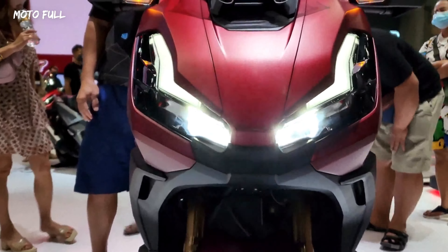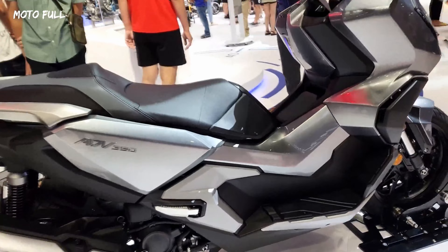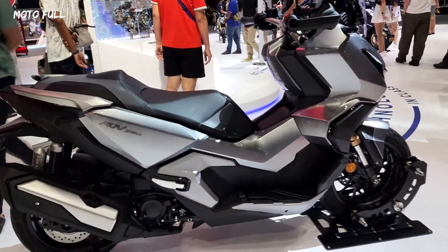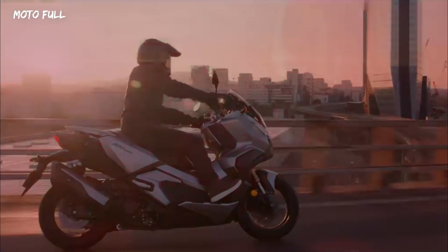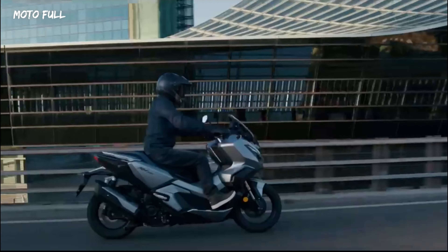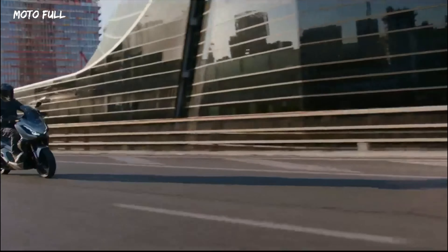The Honda ADV 350 is a premium adventure scooter from Honda, designed to offer a comfortable and convenient riding experience. The scooter comes with a powerful 330 cubic centimeters engine and a range of advanced features, making it suitable for both city commutes and long touring rides.